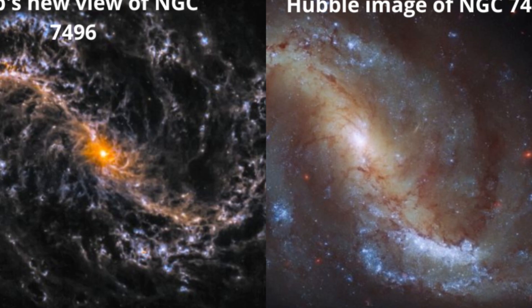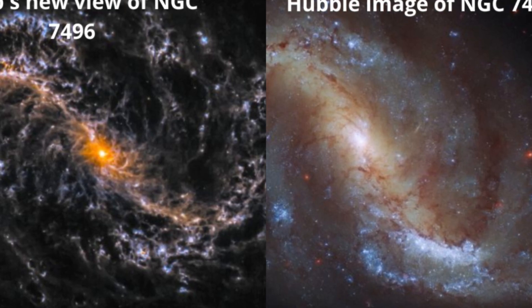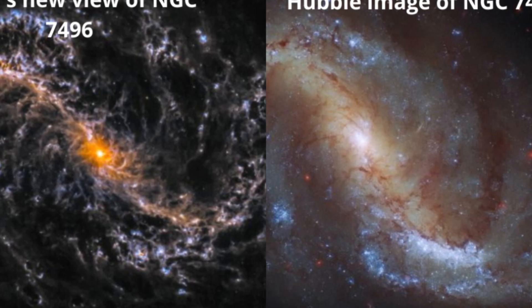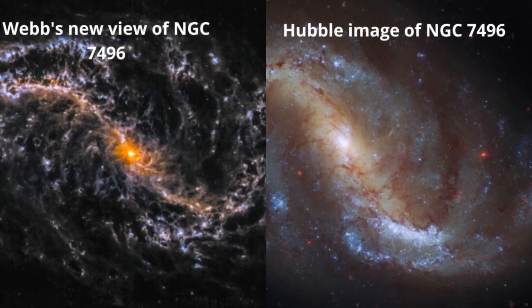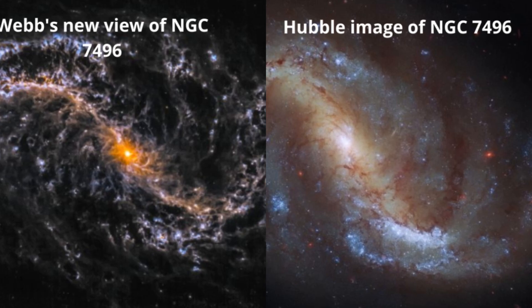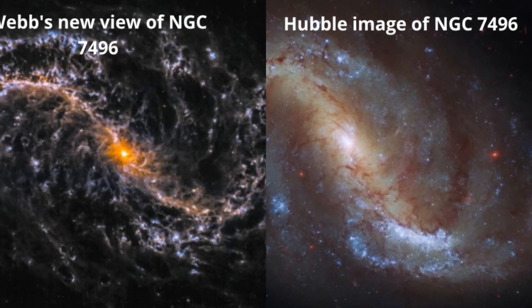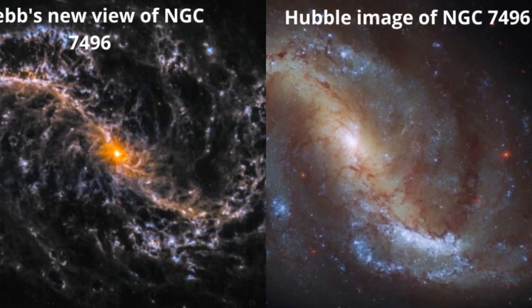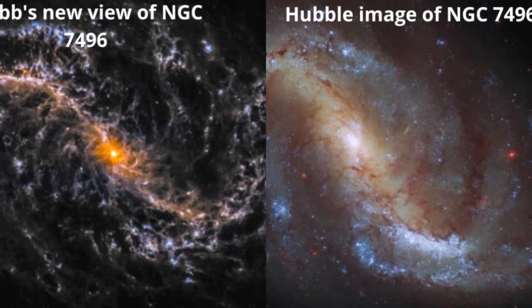We're standing at the precipice of a bold new era of space science. Already Webb seems to have identified a galaxy at a record-breaking distance, the earliest ever discovered. The papers are coming thick and fast on arXiv. Now these new images are some of the most detailed infrared views we've ever seen of spiral galaxies.